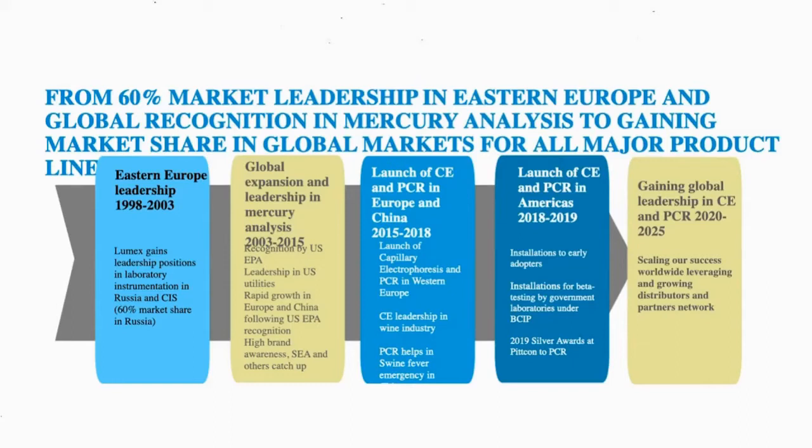We are a growing company. Our milestones show that we grew from 60% market share in portable mercury analyzers through recognition in capillary electrophoresis equipment and fluorometers, up to gaining market share in capillary electrophoresis and real-time PCR applications in life science industries. Let me pass the word to Dr. Sikandar Gill, who will focus his presentation on the microchip-based real-time PCR analyzer. Thank you for your attention.